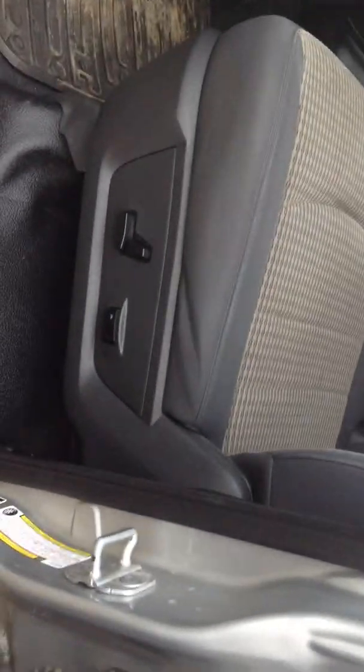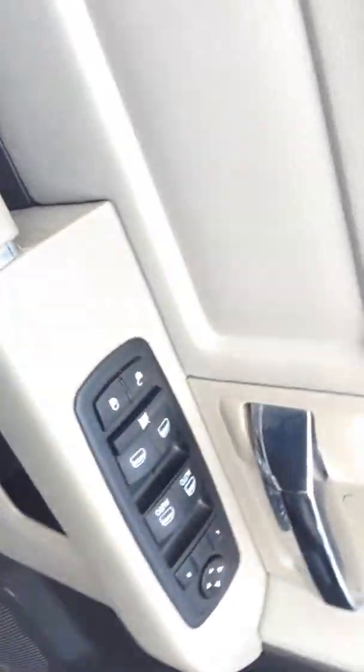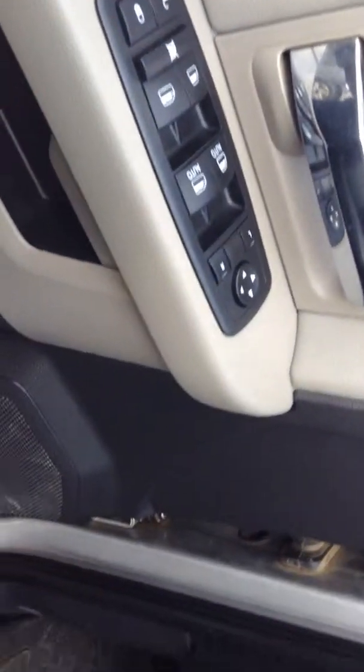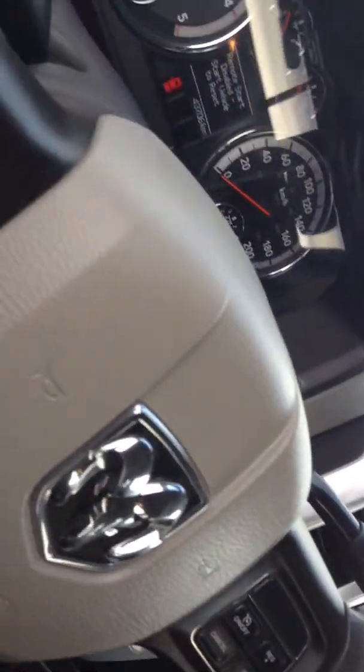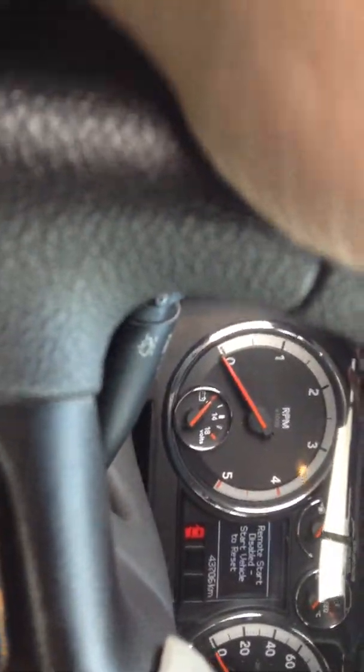It is a quad cab. The driver's seat is powered with a power lumbar. It has power windows, power door locks, it has the factory electronic brake control, of course it has cruise control, and it has access to the computer on the steering wheel.